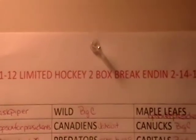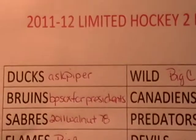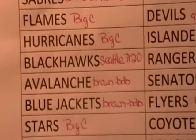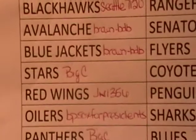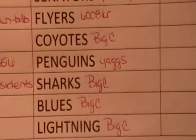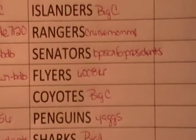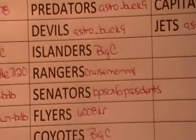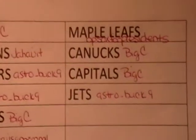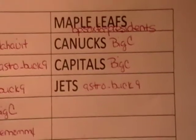Hey everyone, it's Big C. We're here with the 2011-12 Limited two-box break. I'll do a quick scan down here so everybody can check out their name and see who gets what. Anything with Big C did not sell. Just to let everybody know, this is my first ever hockey break, so hopefully I don't butcher all the names. And that's BP Socks for President under the Maple Leafs.